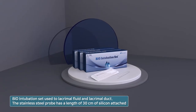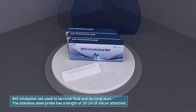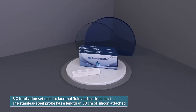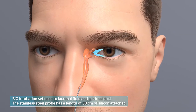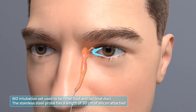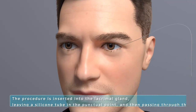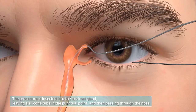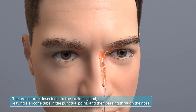Bio Intubation sutures the lacrimal fluid and lacrimal duct. The stainless steel probe has a length of 30 centimeters with silicone attached, and it extends or maintains lacrimal ducts in patients who have nasolacrimal duct obstruction. The procedure involves inserting into the lacrimal gland, leaving a silicone tube at the punctal point, and passing through the nose.